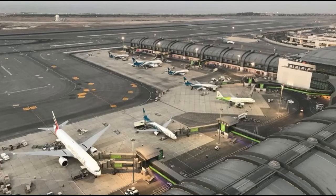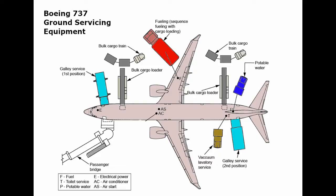When airplanes are parked, the ground handling crew carry out the following before the airplane departs on its next flight: Cabin, Catering and Ramp Services.